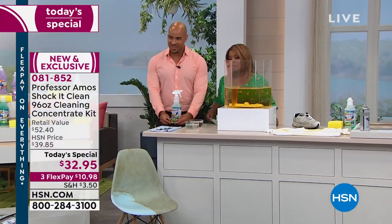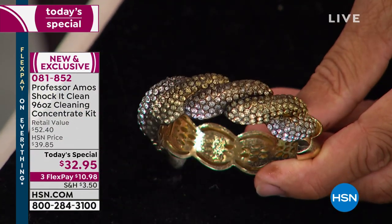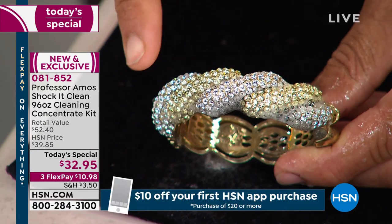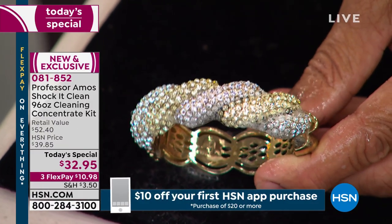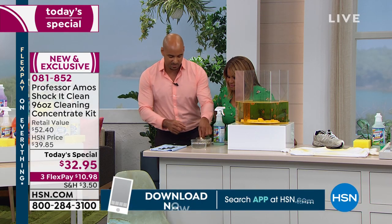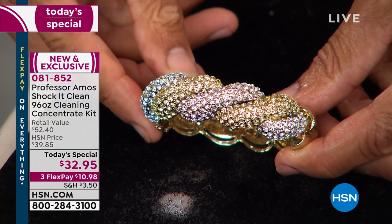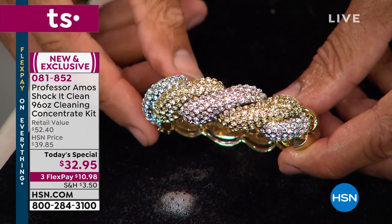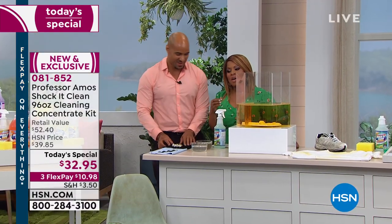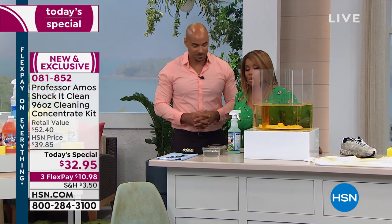Over a million bottles have been sold. We've shown you the carpets and the upholstery. But you're going to use the same product on jewelry. We just got grease out of carpet and pet stains — now let me show you what this does to diamonds, gold, platinum, and silver. You spray Shock It Clean on there, let it break down your body oils, then put it into a bowl of water and rinse it off. Look at that! It puts the bling back in the jewelry thing.